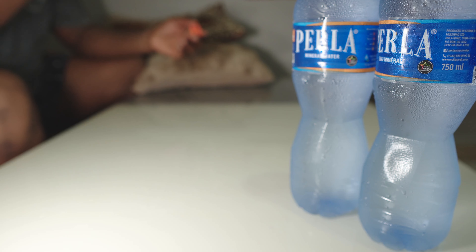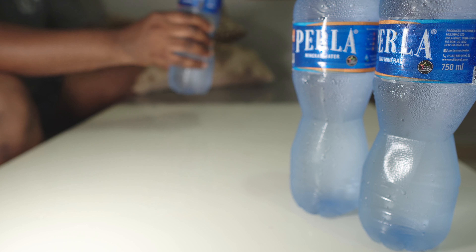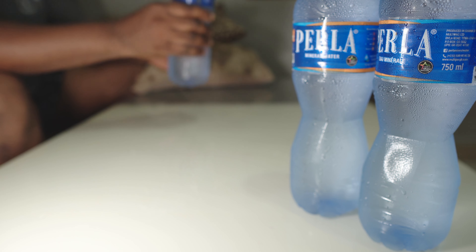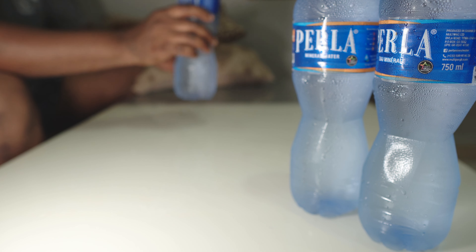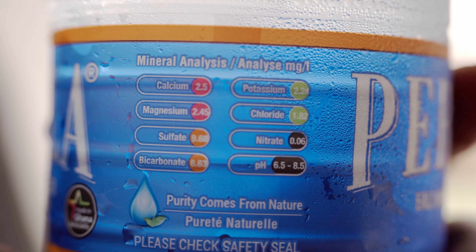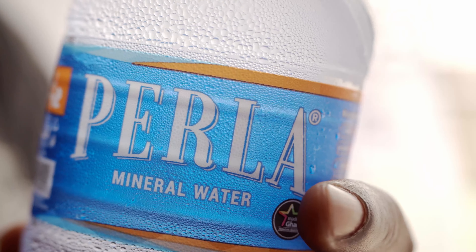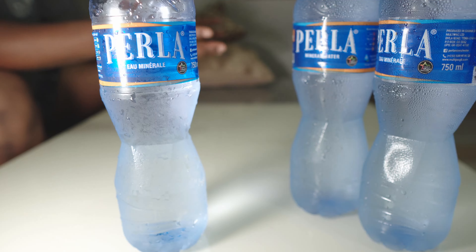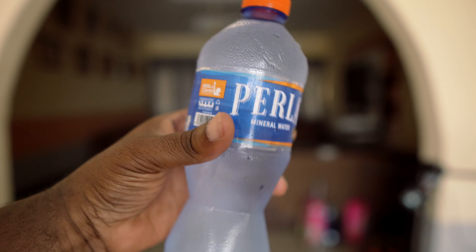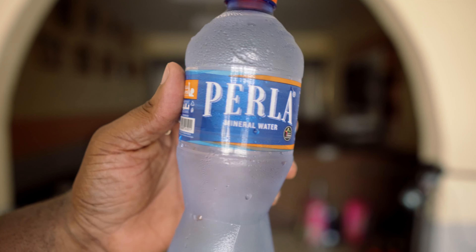I've been drinking quite a few of these for the last two weeks, so I know how it tastes, and it tastes just perfect. There are some details here at the back. This is a good product — I don't have a problem with it. It tastes good. That's it. Thanks for watching, I'll see you guys later. Peace.